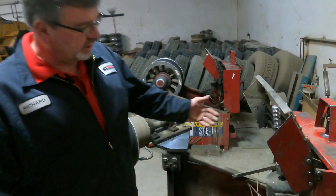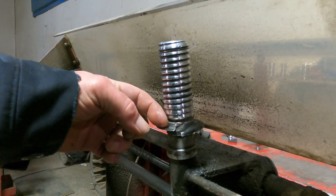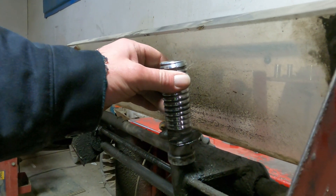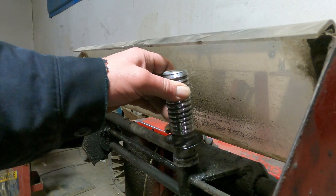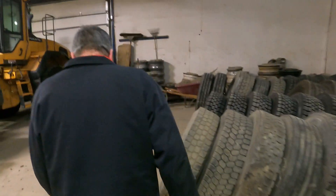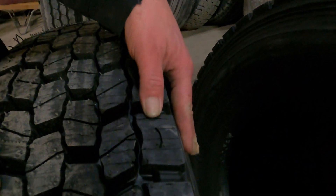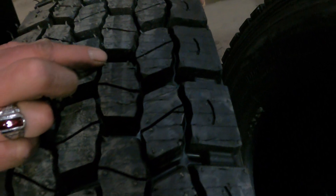So here's the sipe machine. It's basically a rotary blade that cuts the tire. This adjustment determines the depth — the deepest you can sipe a tire is about 13/32nds. You can sipe them when they're new, and you can sipe them again at 50% wear to get that little extra life out of the tire as it wears down. Here's one that has been siped — normally it's just that big lug, but now it's got all these multiple biting edges for traction.